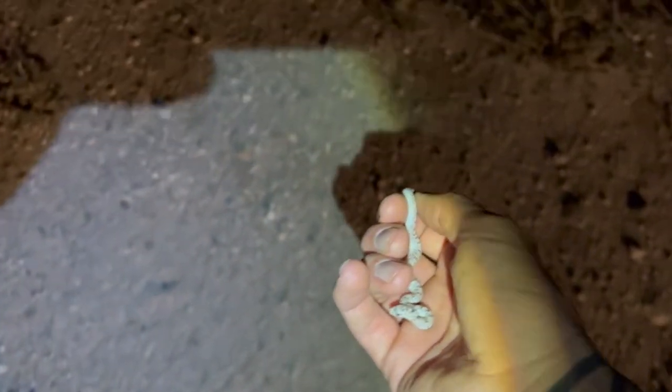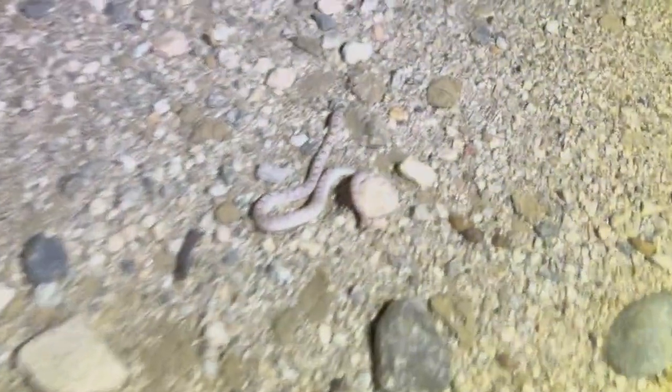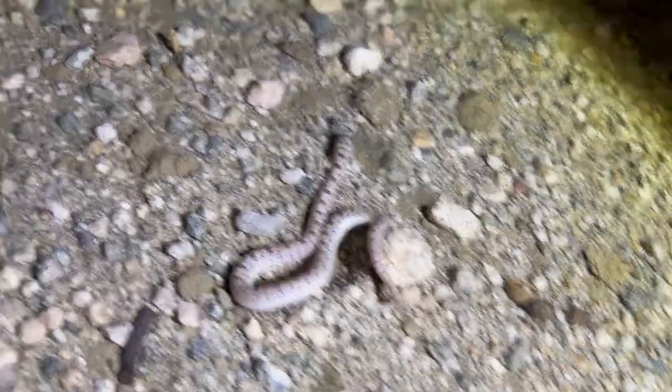Not the easiest snake to pick up on the pavement. There he goes, off the road. Give him a little — alright bud, keep going. There he goes.